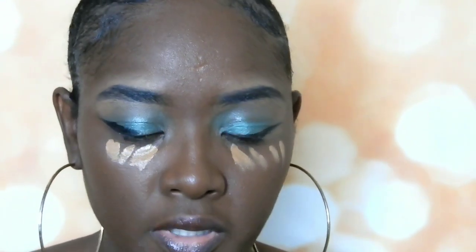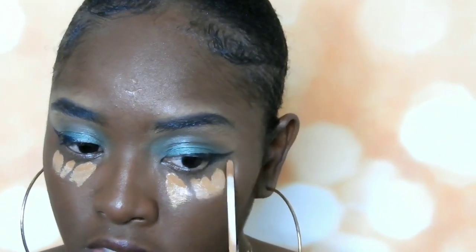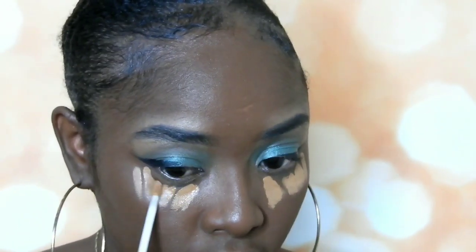Okay guys, let's go in with a lighter concealer and see if we can fix it. I'm so disappointed, but it's a really good foundation.